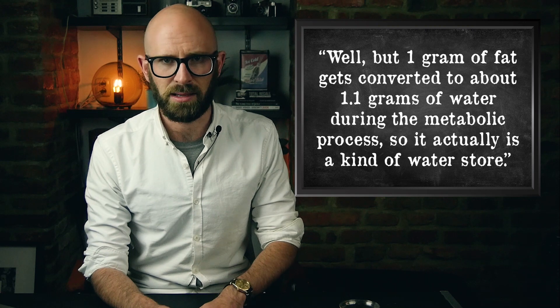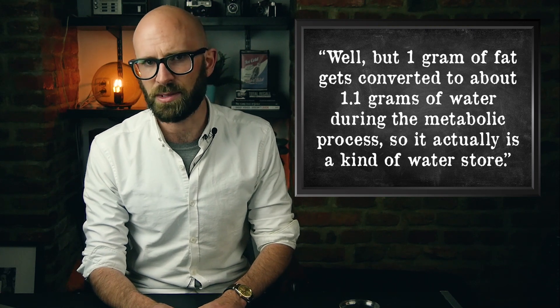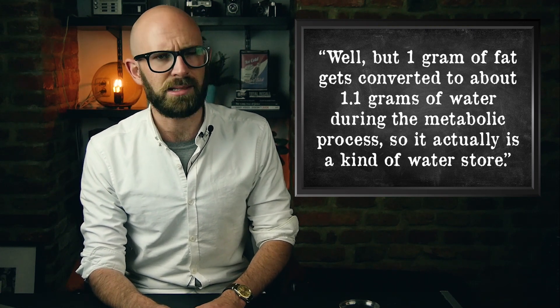Some of you might be saying that one gram of fat gets converted to about 1.1 grams of water during the metabolic process, so it's kind of like a water store. That is correct in principle, but it ends up not actually helping the camel in terms of water supply. Even though more water is produced processing the fat than there was fat gram for gram, the metabolic process uses quite a bit of water due to the arid conditions camels live in. They lose a lot of water through their lungs getting the oxygen necessary to process the fat, so the net effect of processing the fat actually results in less water than there was before.